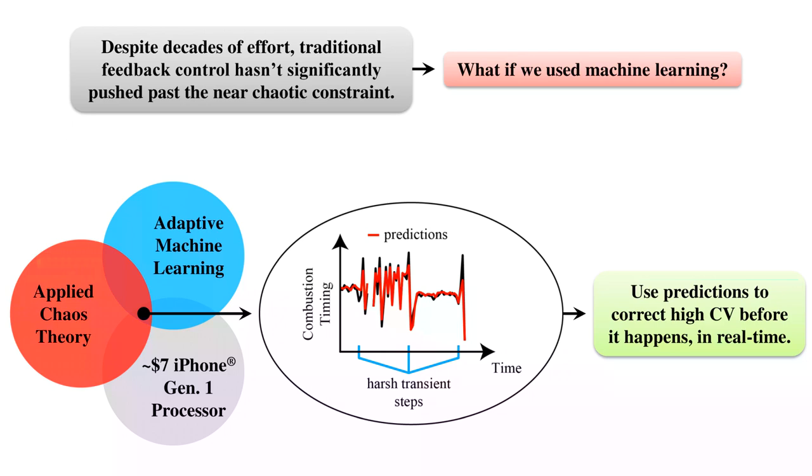What I found for this particular algorithm is that you need something around an iPhone generation one processor to keep up with the engine in real time. This is amazing considering that if you wanted to do a full simulation of the combustion process, it would take about a day to do just one burn cycle — whereas on a low-cost processor, you can do the calculation in less than a millisecond. And because it is a low-cost processor, we might be able to get greater miles per gallon without having to spend a large amount of money.